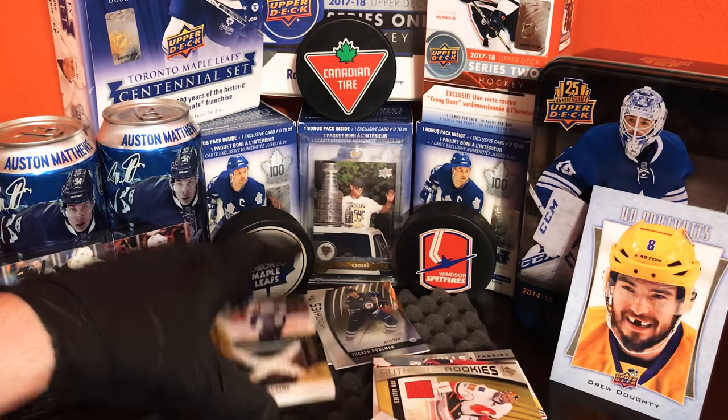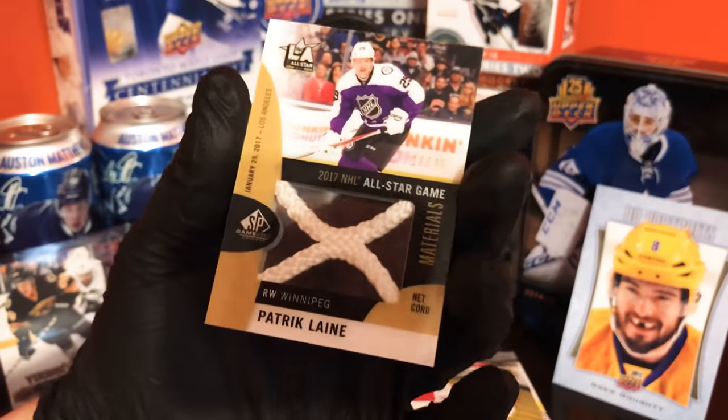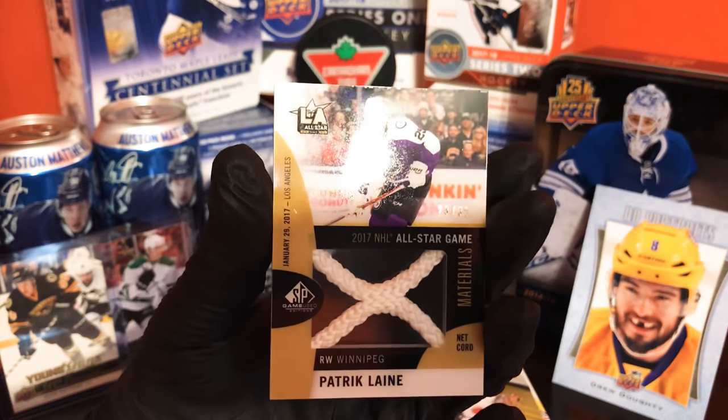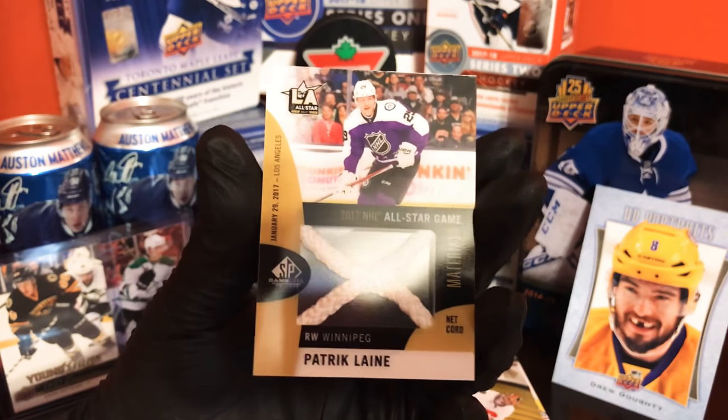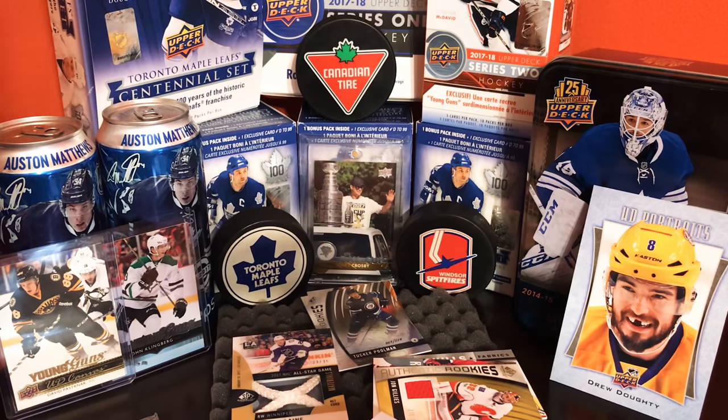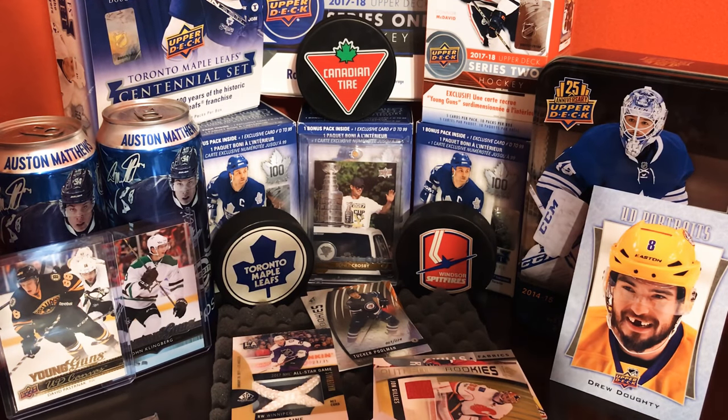The highlight of all this was the Patrick Laine all-star card, 23 out of 35. Awesome — thanks everybody for checking out my videos, thank you to all the new subscribers, I really appreciate everything. Don't be afraid to comment down below, like and subscribe, more videos to come. You guys have a great day and keep collecting — bye!